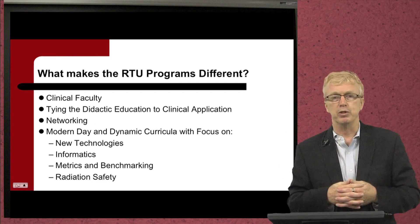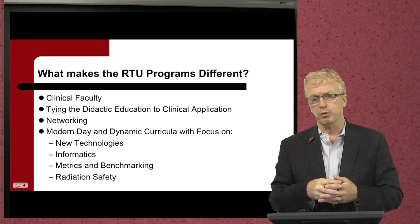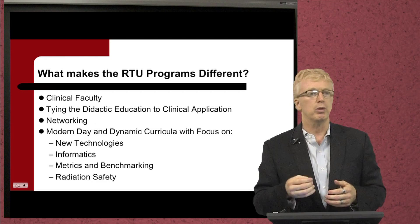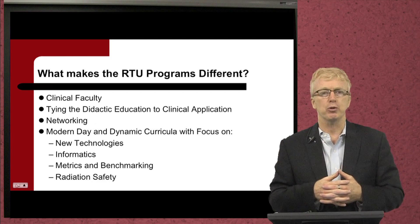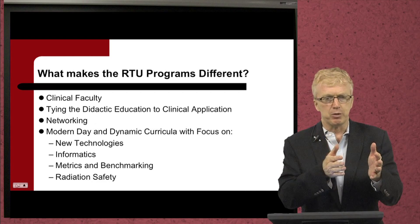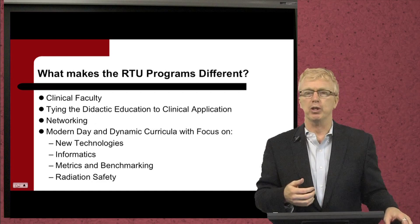We offer extensive networking and a very family-oriented culture. The curriculum is very modern, present, and future oriented. We look at new technologies, informatics, the metrics and items associated with accreditations. We're concerned about radiation safety — not only what the past was, but what the present is and where things are going in the future — and we share that with the students.